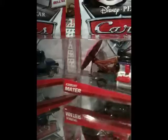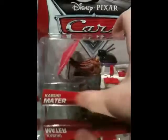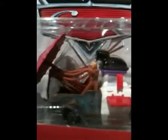Hello YouTubers, RC Cars here, and in this video I'll be showing you the brand new deluxe cars from Cars: Ivan Mater and Kabuki Mater. So let's start and take a little look at Kabuki Mater.